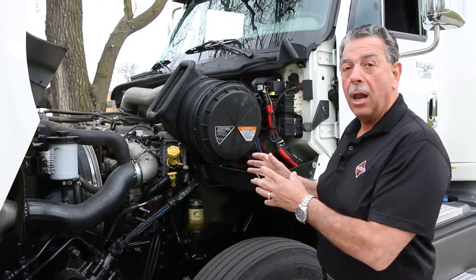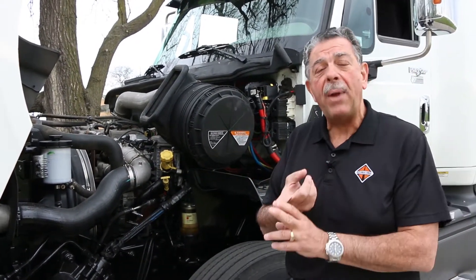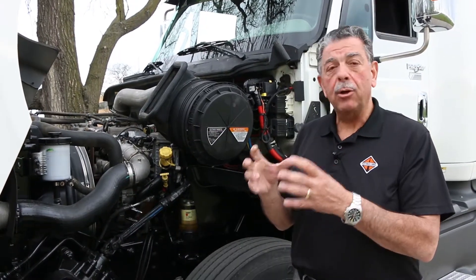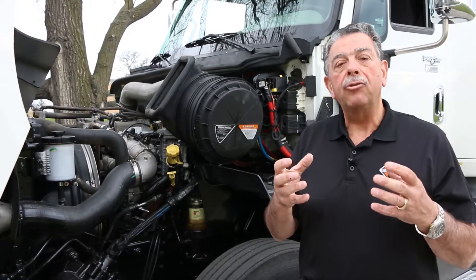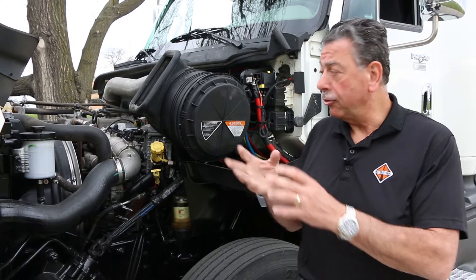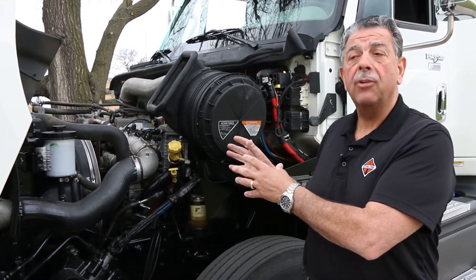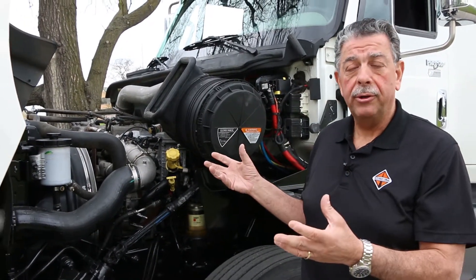Some of the technology includes a compacted graphite iron block and head. Compacted graphite iron is different from gray iron in that it is stronger, lighter, and more durable. This is the lightest Class 8 engine on the market today — approximately 600 pounds lighter than an ISX engine.